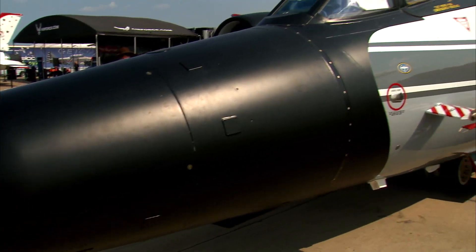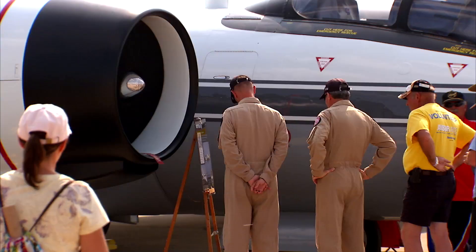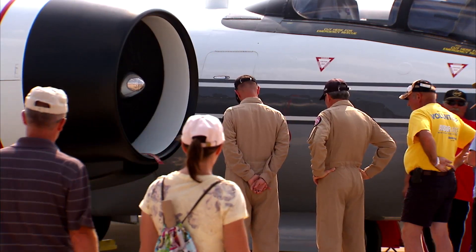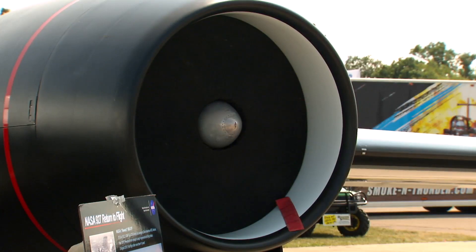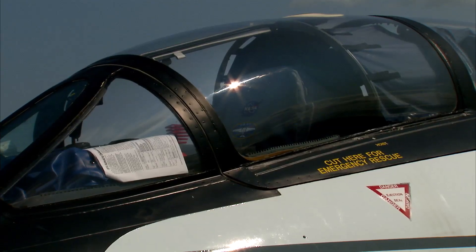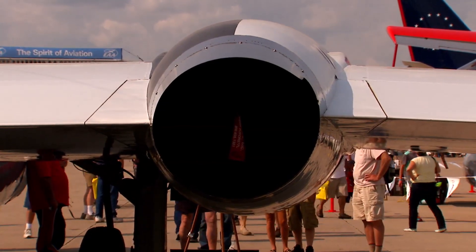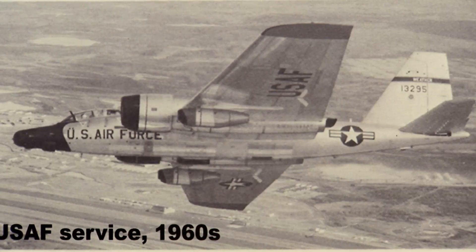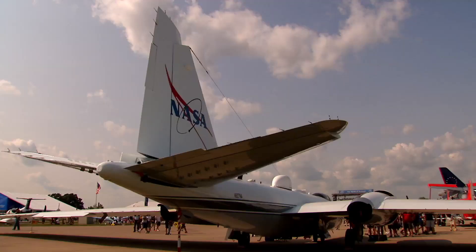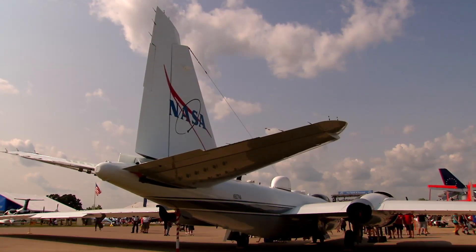The B-57 was the original aircraft for this airframe. It was built by the British in the 1950s, and in the late 50s the Air Force acquired them. They were built under license by the Martin Company. In 1963, General Dynamics re-winged the aircraft to create the airplane we have today — the F model — which has a 122-foot wingspan. The Air Force flew them operationally through most of the 60s, but by then the U-2 had taken over much of its mission set, and so the Air Force transferred two of them to NASA to use for airborne science.